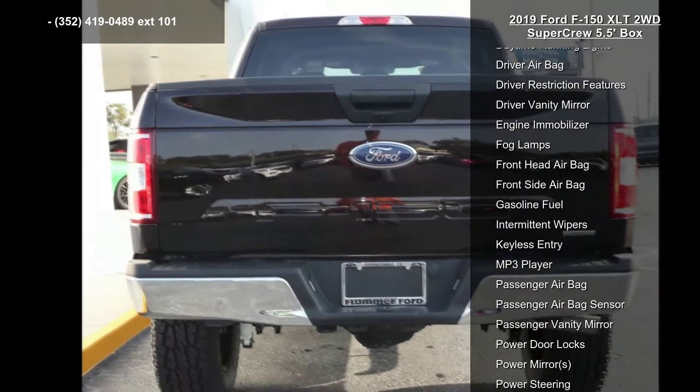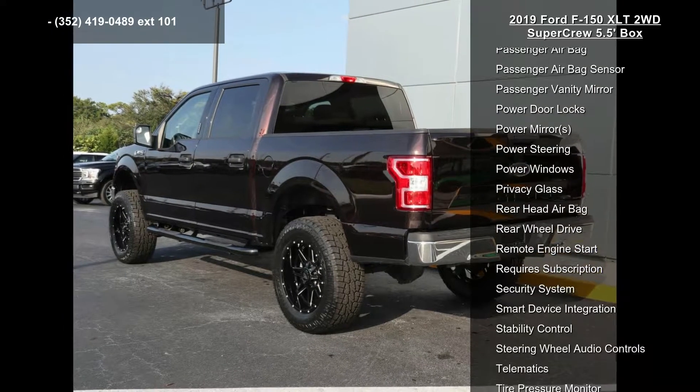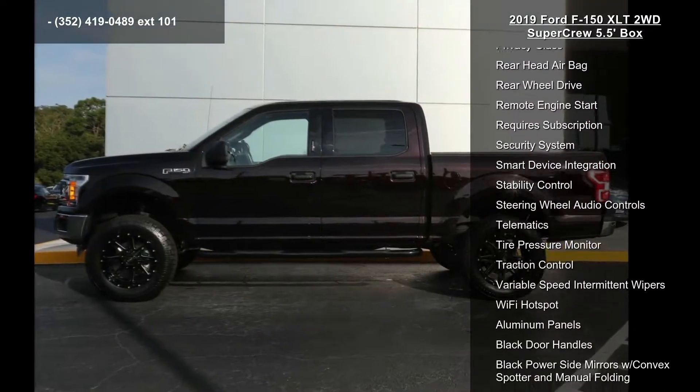4-wheel disc brakes, AC, ABS, adjustable steering wheel, AM-FM stereo, automatic headlights, auxiliary audio input.